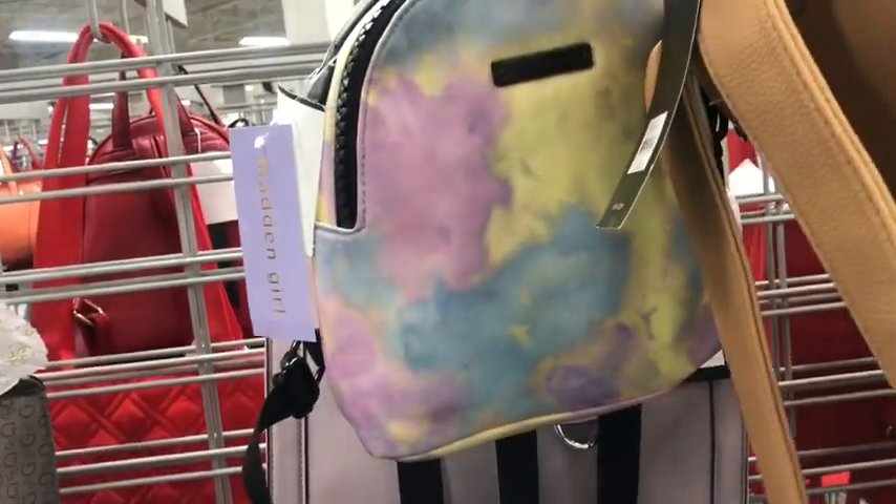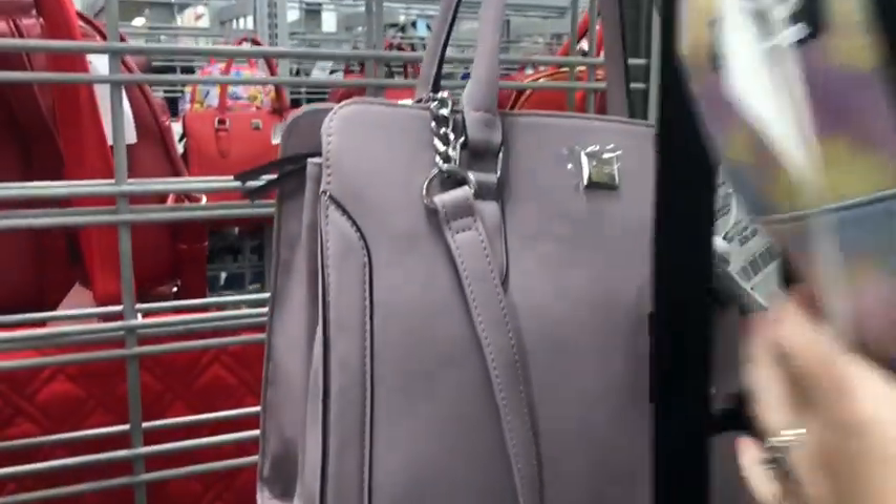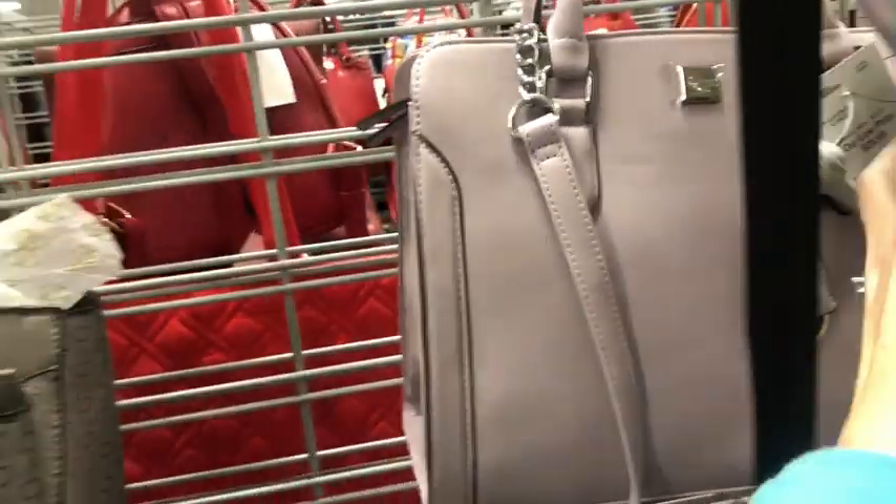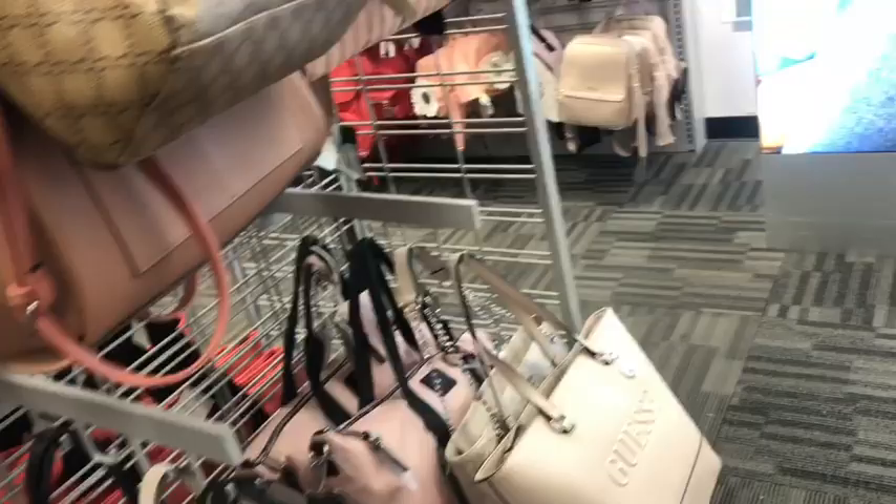Here is a Madden Girl in kind of like a tie-dye little backpack. A little lavender color for $30, and a $9 list. Love me some lavender, that's for sure.